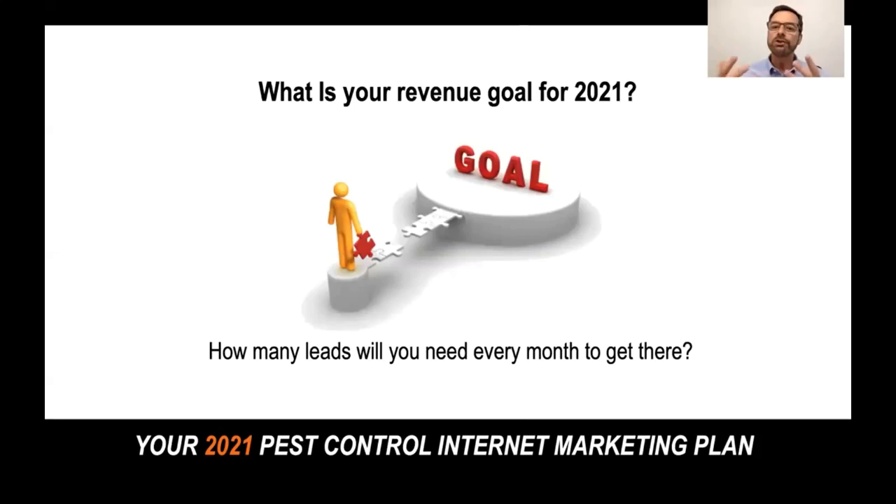So let's think about what is your revenue goal for 2021 — this is where that workbook will come in handy. It'd be good to just set a goal and then go through that process so you can figure out how many leads you're going to need every month to get there.